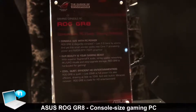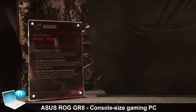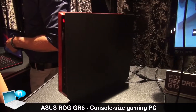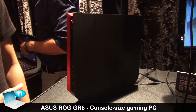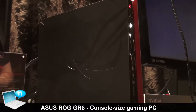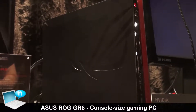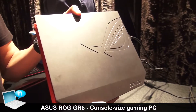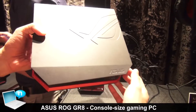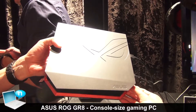Hello, we are looking at ROG GR8. It is what we call the console PC, gaming console PC. We call it a console PC because we made a powerful gaming PC inside a console form factor. Inside this machine, we have an Intel Core i7 and an Nvidia GTX 750 Ti. And I think you cannot see this kind of machine on the market right now.